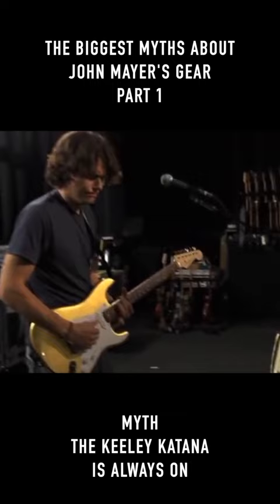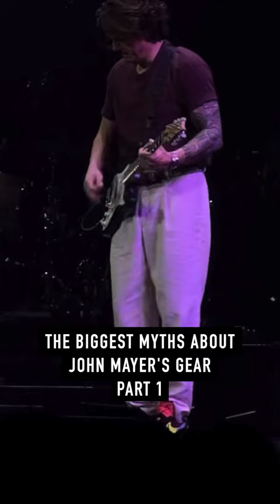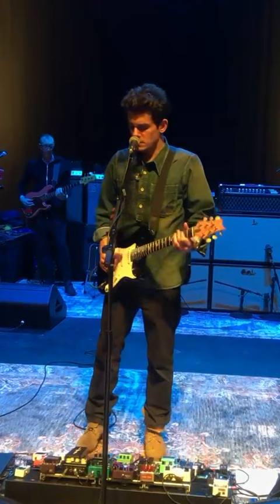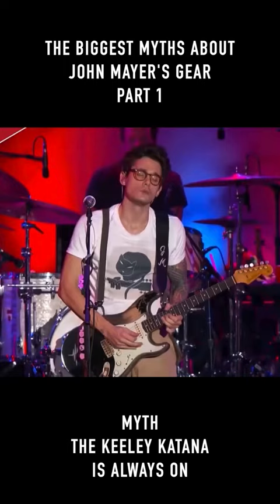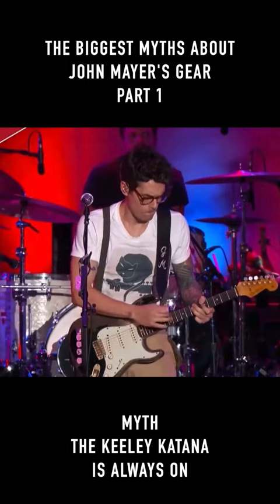What John does with the Kili Katana is use it as a clean boost when he wants his main clean guitar sound to just be louder, like for the riffs he plays during Still Feel Like Your Man, or for the solo of Love Is A Verb. John will also use the Kili Katana to stack with his TS-10 and other drive pedals in order to make his solos more saturated and overall louder.